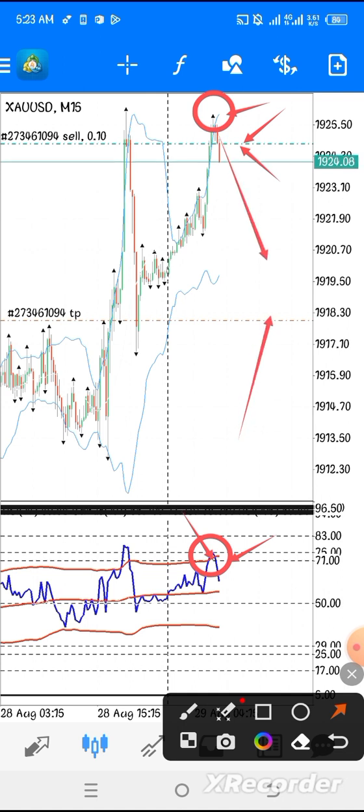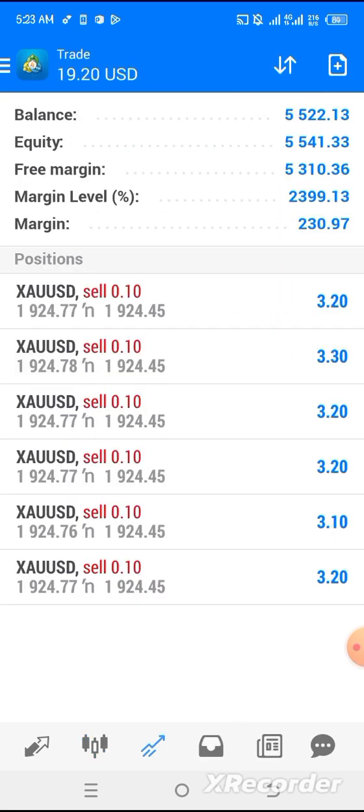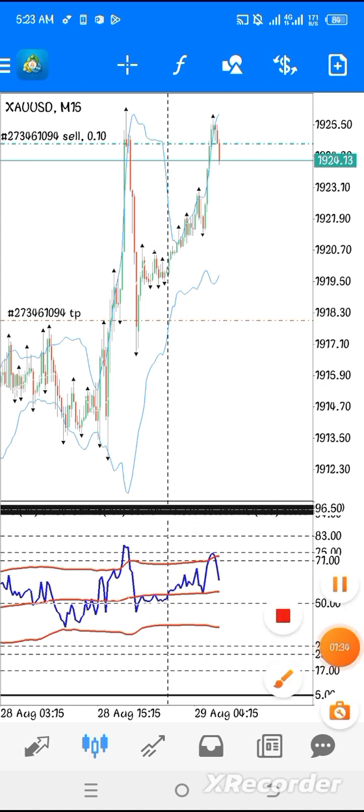Our market continues to go in our direction. Here is our target. I'm going to update you on this entry — we are expecting the market to drop down. As far as I'm concerned, this entry is in progress, and as you can see, it keeps increasing.